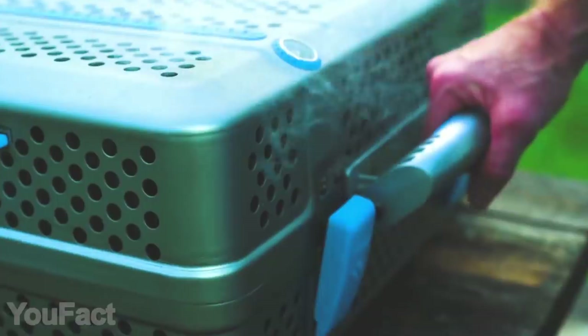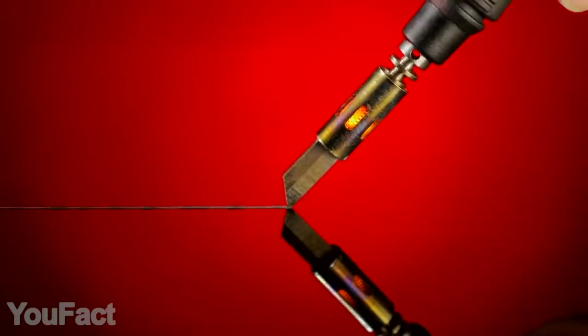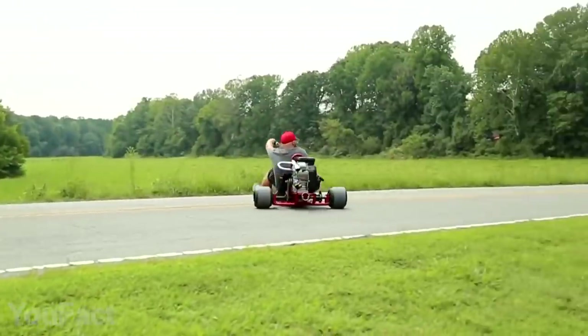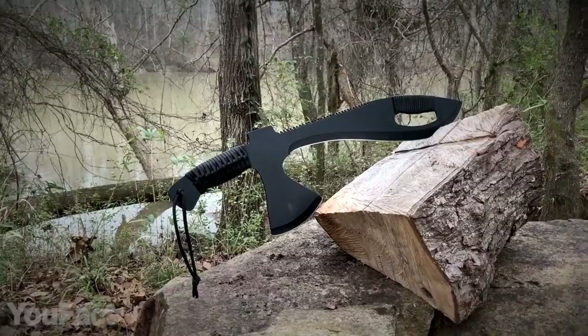Hey guys! This is another set of gadgets for men. Get ready for a whole bunch of fancy stuff for DIY enthusiasts and multifunctional keychain lovers. Not your cup of tea? Here's a couple devices for fun and for outdoor activity. All the links to the products you'll find in the description below.